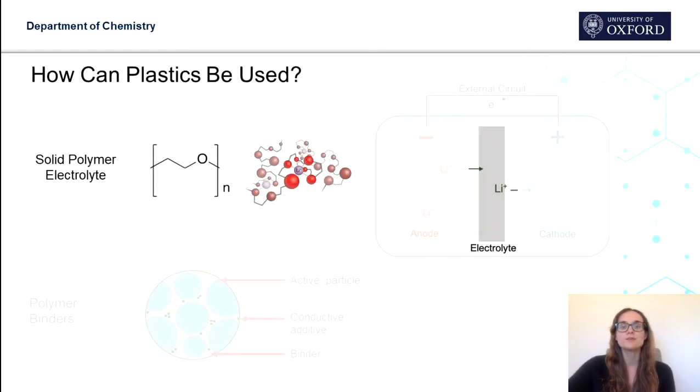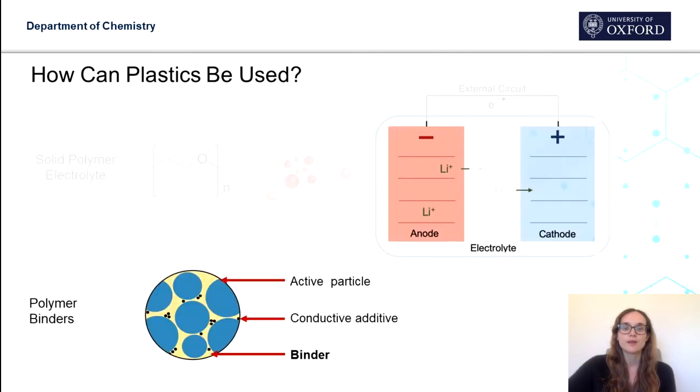So how can we use polymers to improve batteries? Polymers can be used as a solid electrolyte material. Some polymers — mostly those with oxygen atoms in the backbone — are able to conduct lithium ions, and in general they are not flammable and are more stable. We can also use elastic and adhesive polymers as a binding material in the electrodes, where the active electrode materials are particles dispersed in this binder. This helps to reduce the formation of cracks, as the binder can accommodate the volume change and thus increase the battery lifetime.